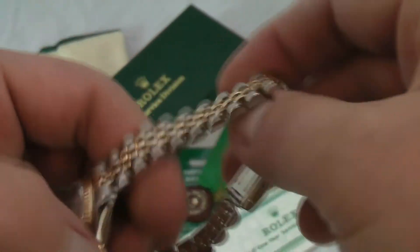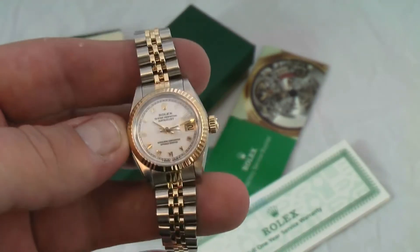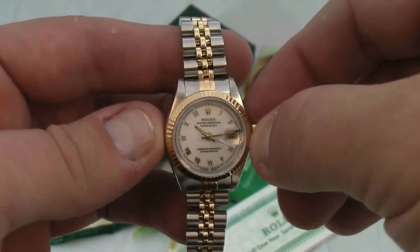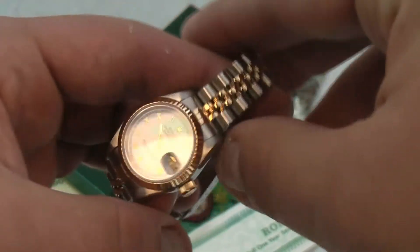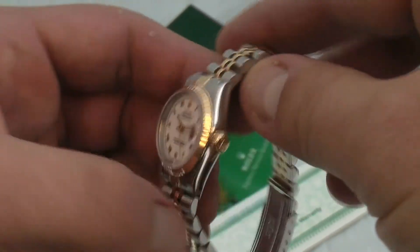It fits approximately about a six and a half inch wrist comfortably, not needing any links. It features an 18 karat solid yellow gold fluted bezel, gold hour markers and baton hands, as well as an 18 karat solid yellow gold crown.